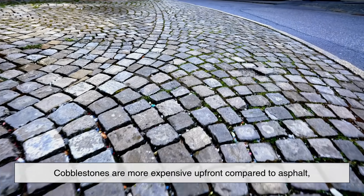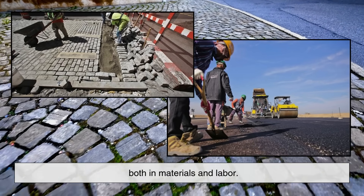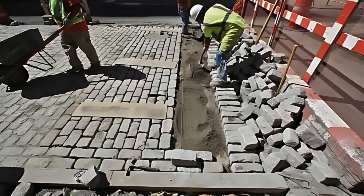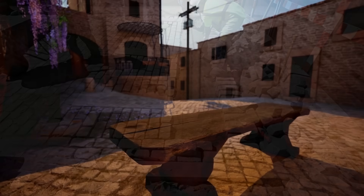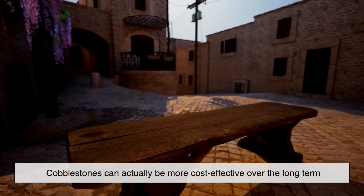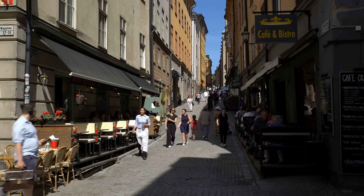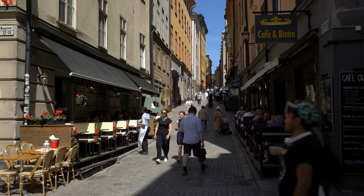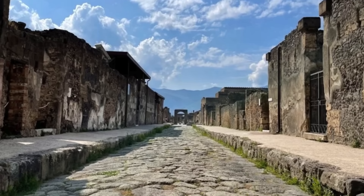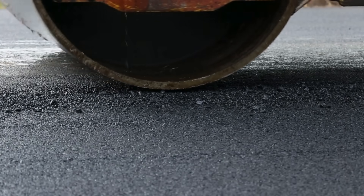Economically, cobblestones are more expensive up front compared to asphalt, both in materials and labor. Each stone must be laid by hand, which can be a slow and meticulous process. However, when you consider their long lifespan and low maintenance costs, cobblestones can actually be more cost-effective over the long term, especially in areas that don't experience heavy vehicle traffic. In some cities, the original cobblestones laid over a hundred years ago are still in place today, whereas the surrounding asphalt roads have been resurfaced multiple times.